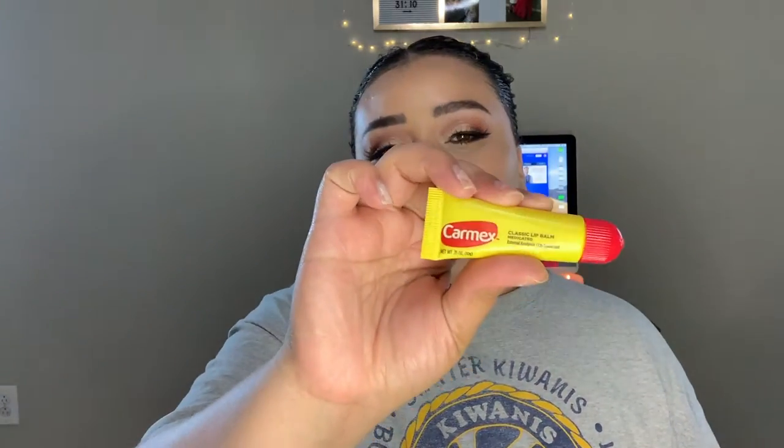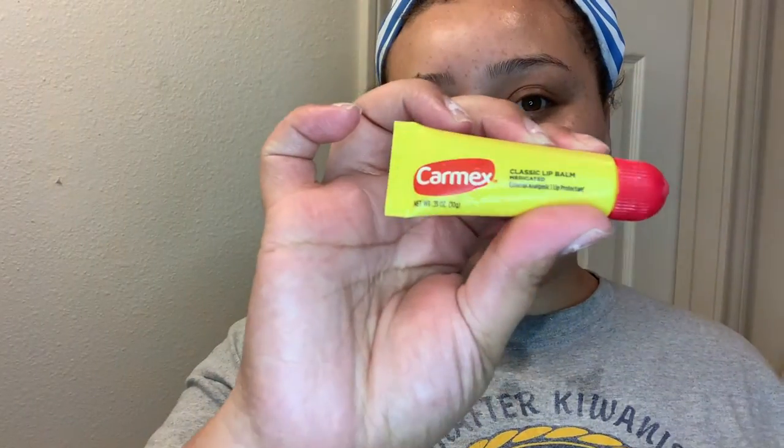The last thing I do in my skincare routine, both morning and night, is go in with Carmex as my daily lip moisturizer. I know some people say it has a lot of chemicals, but I only apply it morning and night after I've finished my full skincare routine — not throughout the day.